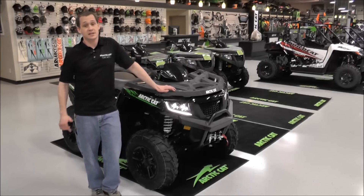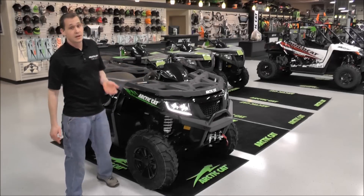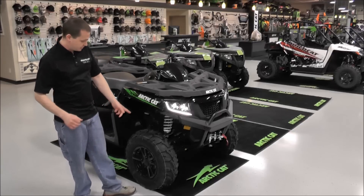It also has the LED taillights in the back. It comes with the front and rear heavy-duty bumpers, a 3,000-pound Warn winch up front, and aluminum rims on this machine.